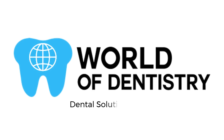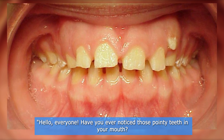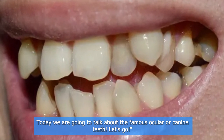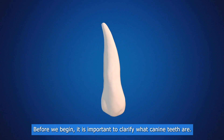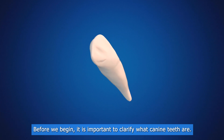Welcome to the world of dentistry — dental solutions for your dental needs. Hello everyone! Have you ever noticed those pointy teeth in your mouth? Today we are going to talk about the famous ocular or canine teeth. Let's go! Before we begin, it is important to clarify what canine teeth are.